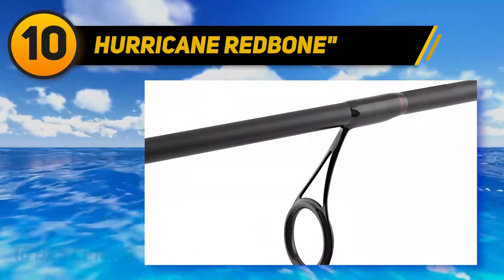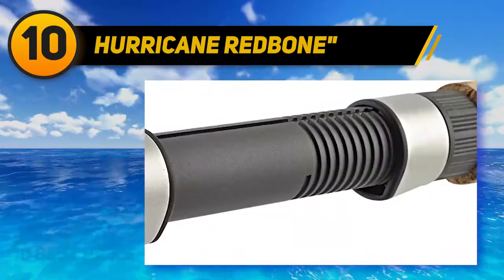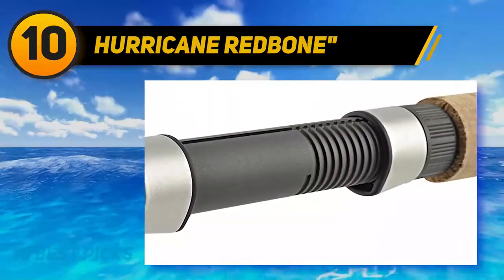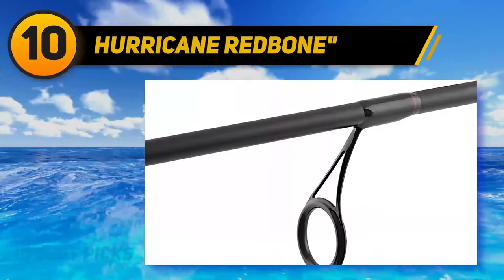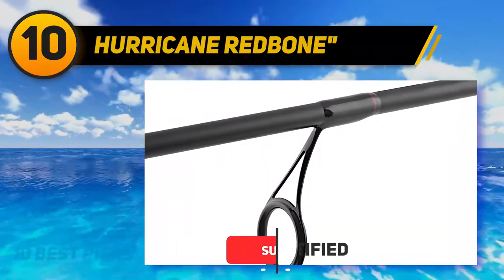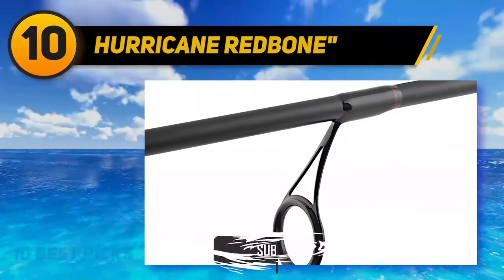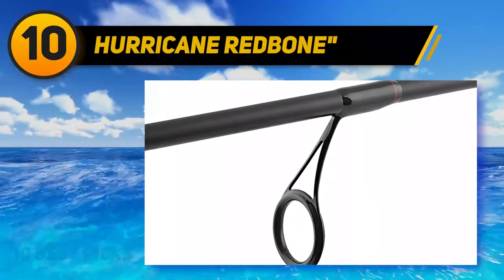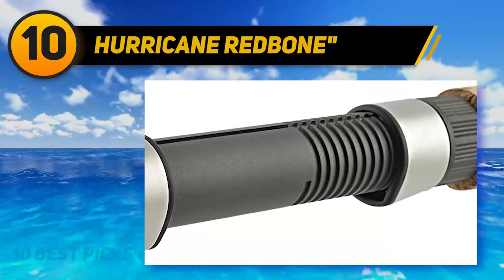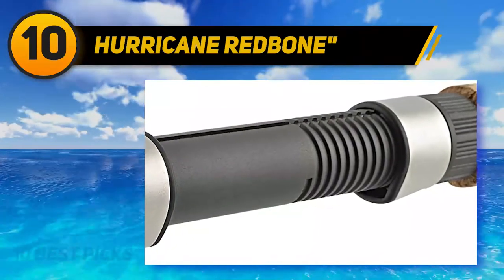Its construction draws our attention because the design plays a vital role in offering high sensitivity. Premium graphite is the material used to make this quality rod, which also increases its durability. For maximum elasticity, Hurricane adopts a different method — the graphite blanks are rolled. It's flexible enough that an angler gets more bends from it to catch fish. We found it a convenient option with a comfortable handle, offering better performance and sensitivity, and it's best for saltwater fishing.